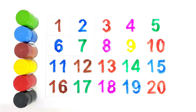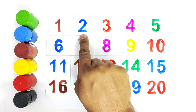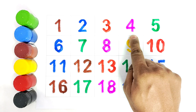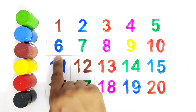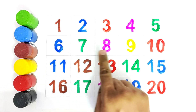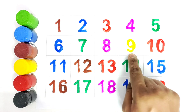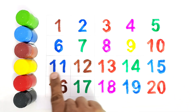Thank you kids for learning with me. This is one, this is two, this is three, this is four, this is five, this is six, this is seven, this is eight, this is nine, one zero, ten.